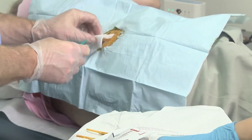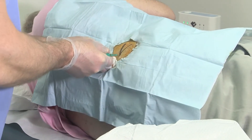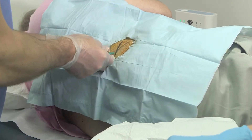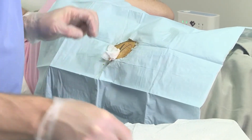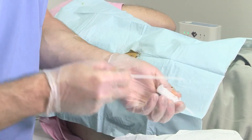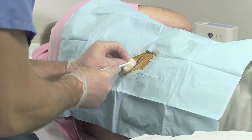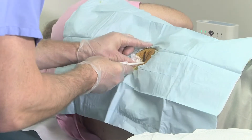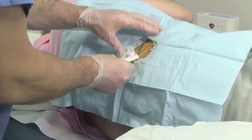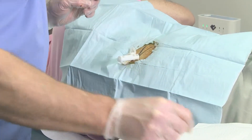He should be numb by now. So we make a small incision. How are we doing? Great. My patient's happy — very happy.